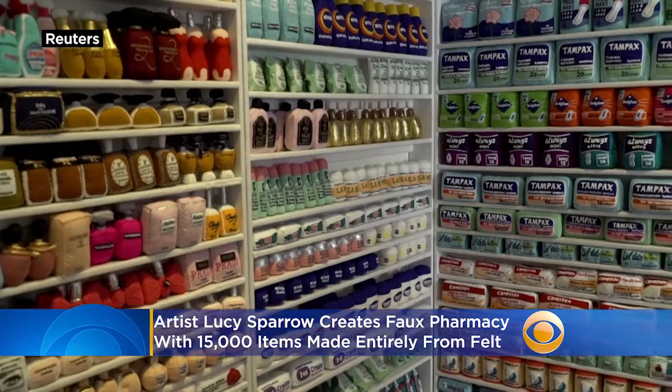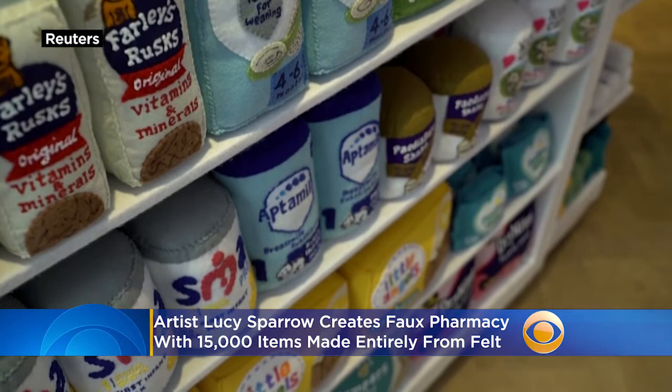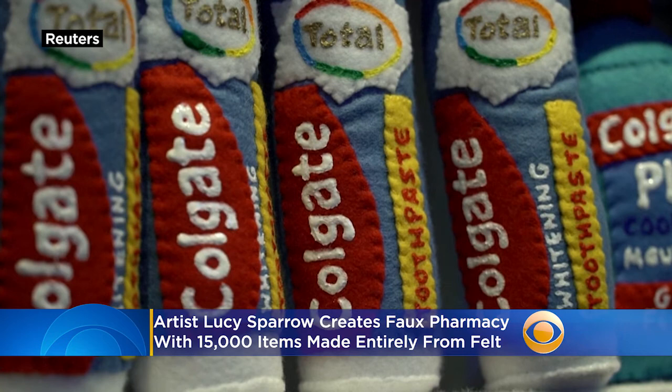It's a pharmacy full of familiar items, but all of these ones are handmade out of felt. The Borden Street Chemist is a new exhibit from British artist Lucy Sparrow. The pharmacy has more than 15,000 individual items, all hand-sewn, hand-stuffed, and hand-painted.